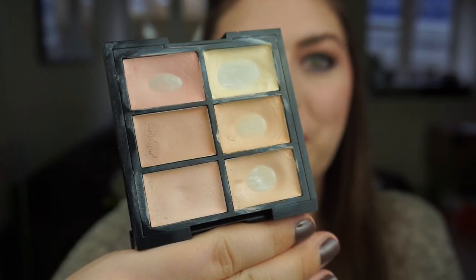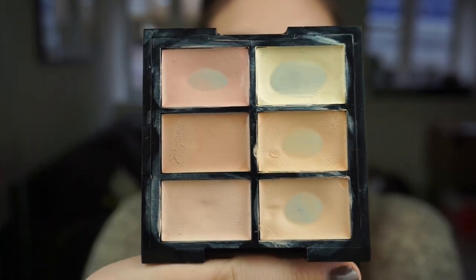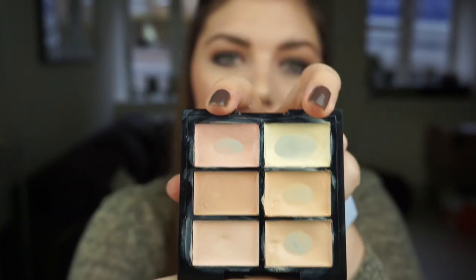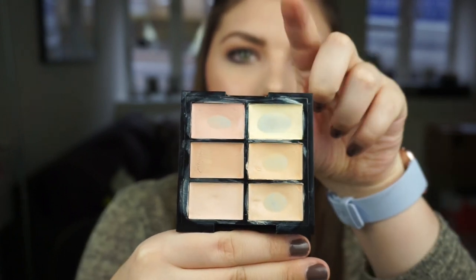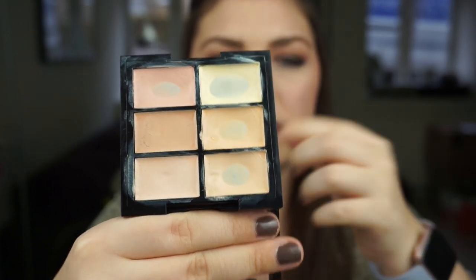This is my W7 Got It Covered Concealer Palette and I have some good pans on it — four pans in fact. I use it every single day I wear makeup and I love it. These two shades are correctors for my under eyes, and then these other two are perfect shades for covering acne. It's a beautiful palette — really creamy and pigmented and it just does wonders.